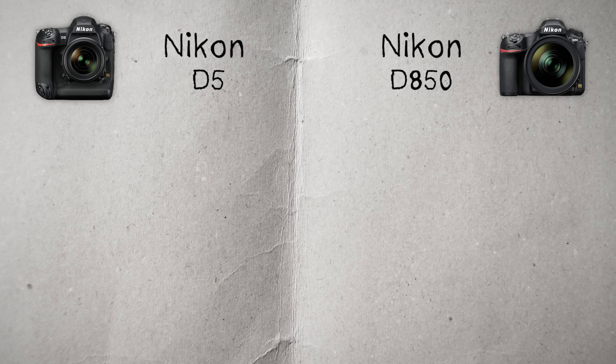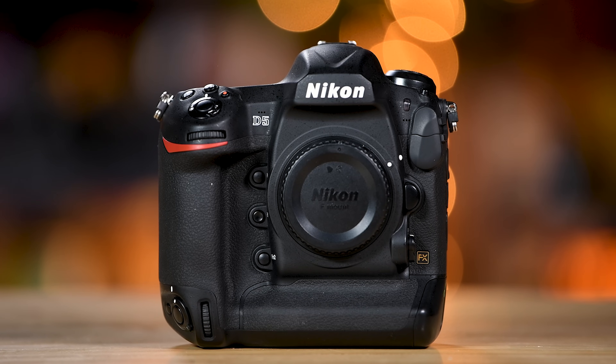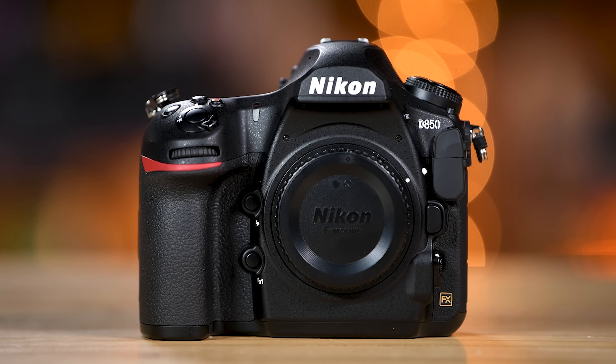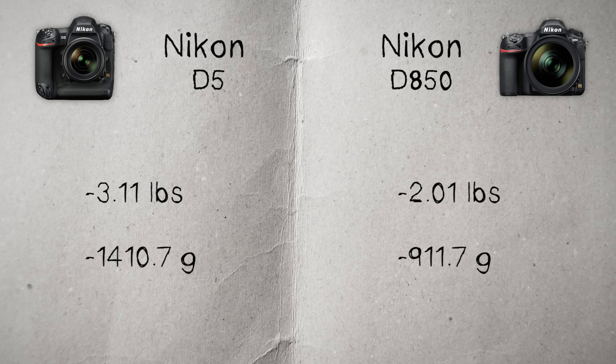The D850 weighs in at 2.01 pounds where the D5 is 3.11 pounds. The D5 is built like a tank — it's weather sealed, the camera you use when you need something super rugged and meant to be beat up, though I don't recommend beating up your cameras. The D850 is still going to be pretty good in most situations, just remember it's not built as tough as the D5. Two checkmarks this time: if you're interested in something lighter, checkmark to the D850; if you like something beefier, checkmark to the D5.